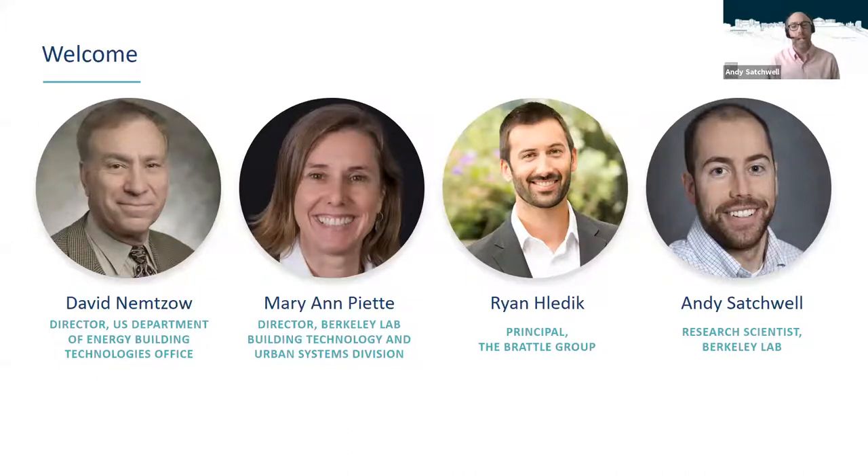I'd also like to acknowledge and thank the important contributions of many co-authors, including Dan DeLorey, Kitty Wing, Daniela Uruguay, and Aditya Kandekar. I'm now going to hand the mic over to David Nemzo to share his welcome and opening remarks.